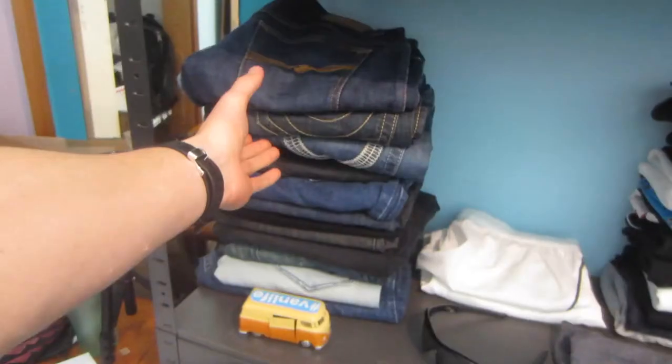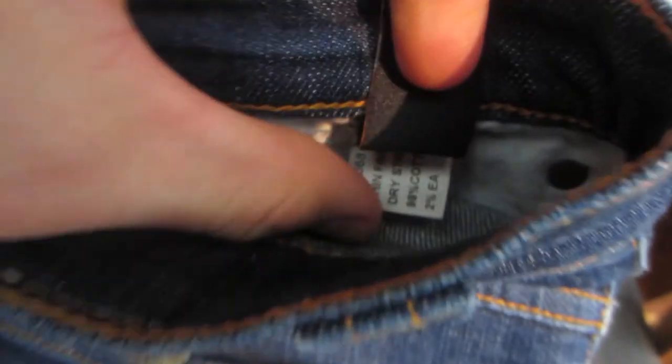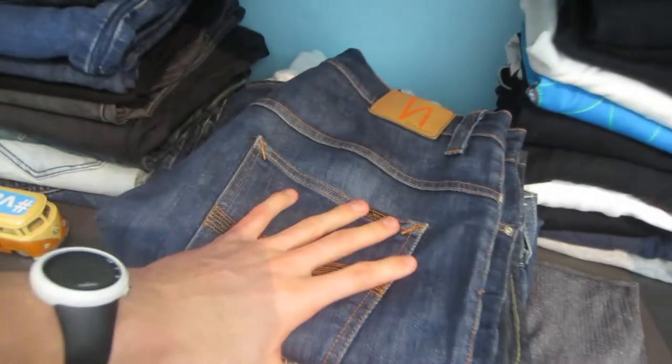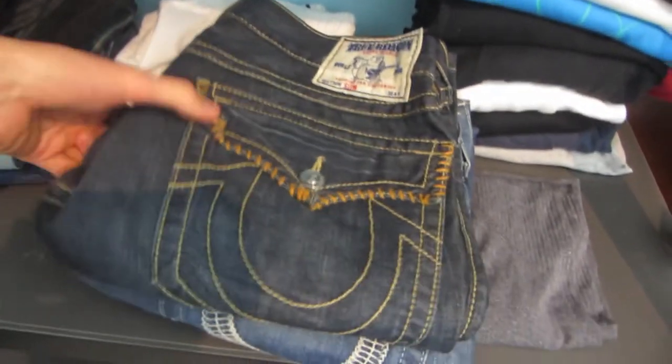I also picked up some jeans — I've been updating my jeans inventory and slowly growing it. The first pair are Nudie Jeans, size 36, the Thin Finn style. I paid $5 for these and they range from about $35 plus.